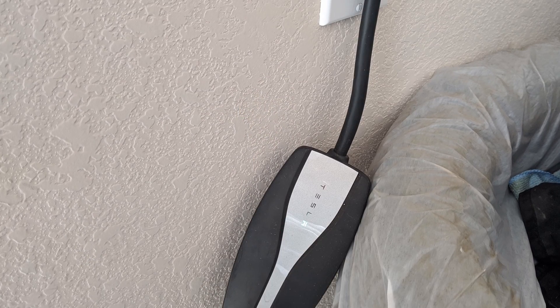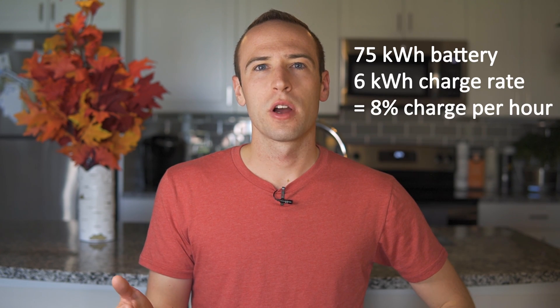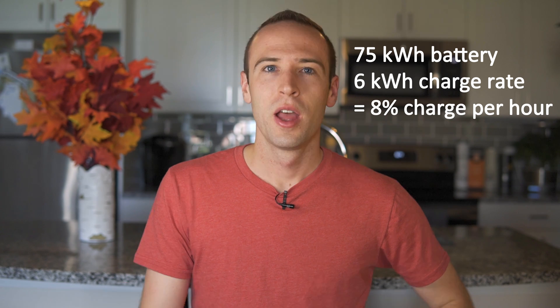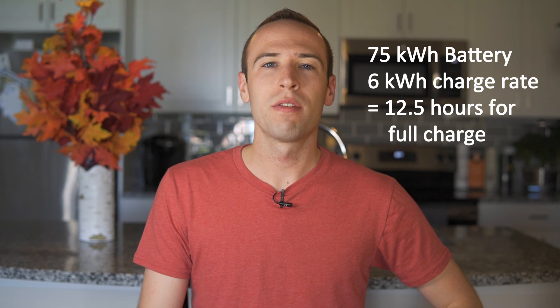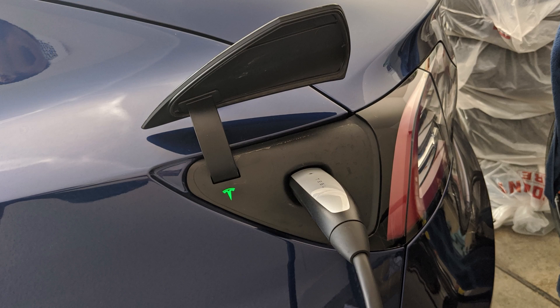For this video I'm only going to focus on level 1 and level 2 charging since those are the only two options people would have installed or already have in their homes. When I was buying my Model 3, I wasn't really expecting it to be feasible to use the standard outlet in my garage — everyone seemed to be saying that charging off a standard outlet just wasn't reasonable. For level 2 charging, you're generally going to get about 6 to 7 kilowatt hours of energy, meaning in one hour of charging you get 6 to 7 kilowatts put into your battery. For my 75 kilowatt hour battery, that means I gain about 8 to 9% charge per hour, and after about 12 hours of charging you could go from empty to full — meaning most people could charge overnight.